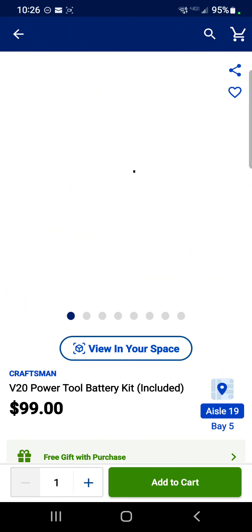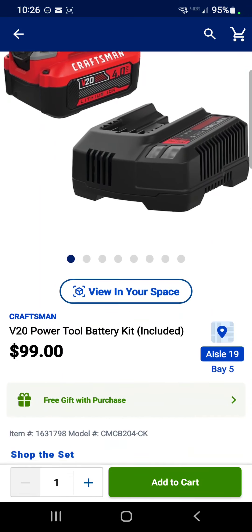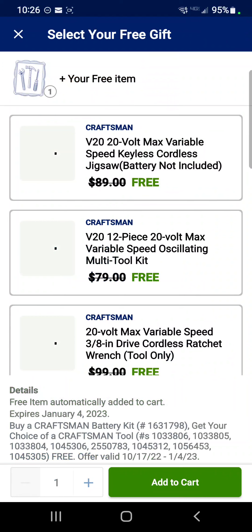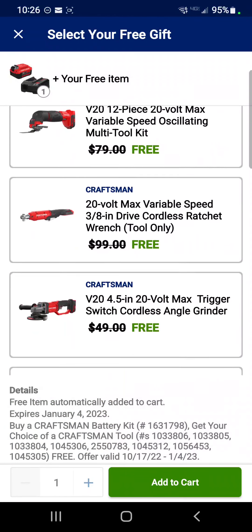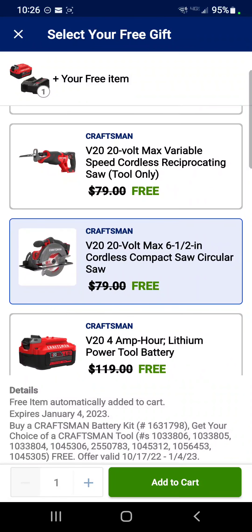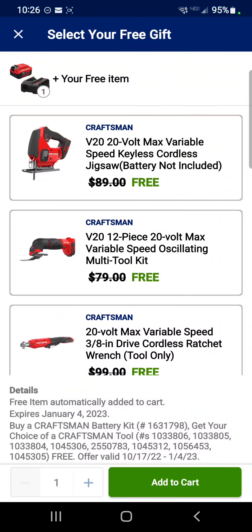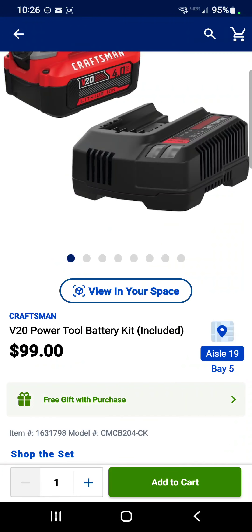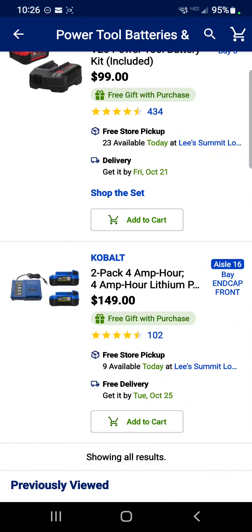Next up is something very similar in the Craftsman line — it's a 4 amp hour battery and a charger for $99. This is a tremendous value because you can get a jigsaw, an oscillating tool, a ratchet, an angle grinder, a 5-inch random orbit sander, a reciprocating saw, a circ saw, or another 4 amp hour battery included with that. The ratchet is obviously the best value there. $99 is a very good deal, hard to pass up.